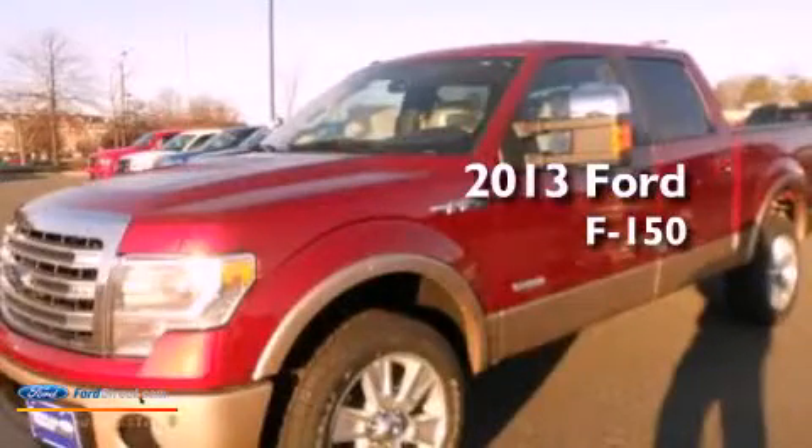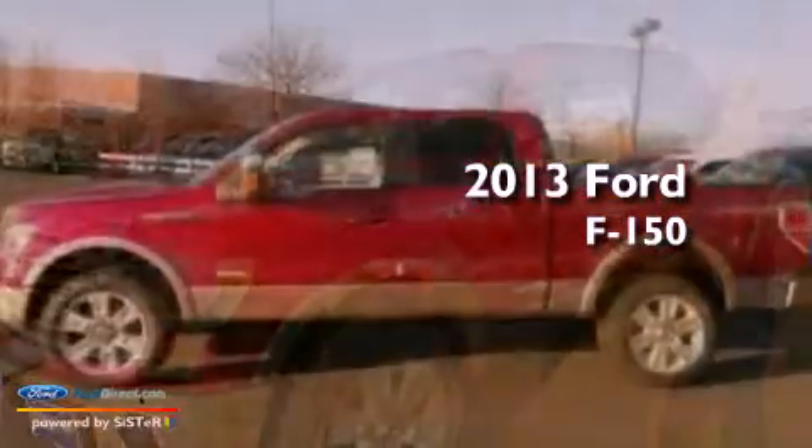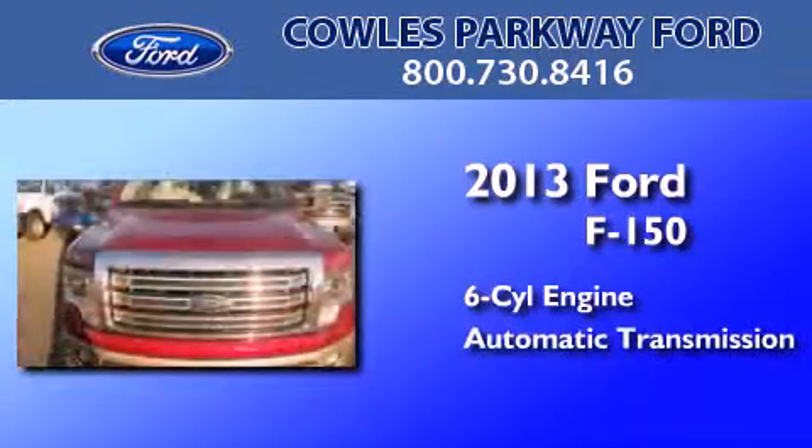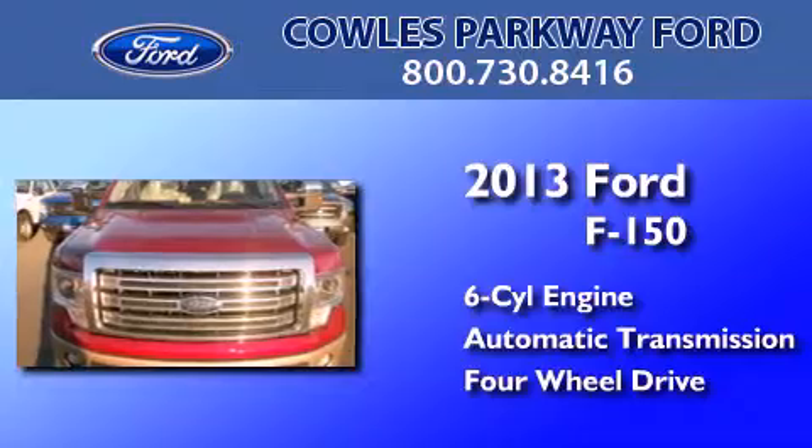This is a brand-new 2013 Ford F-150. It features a six-cylinder engine, an automatic transmission, and the added safety and control of four-wheel drive.